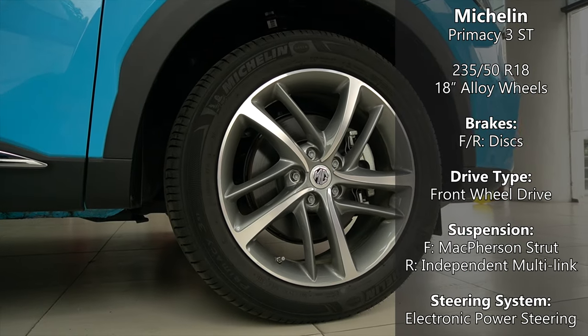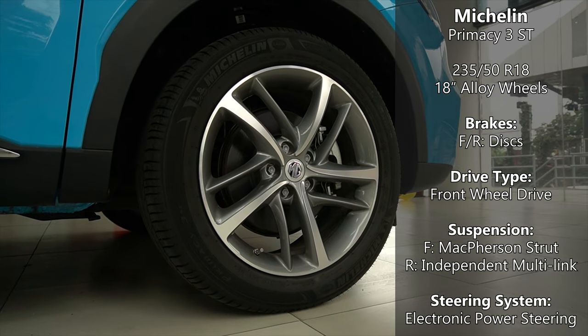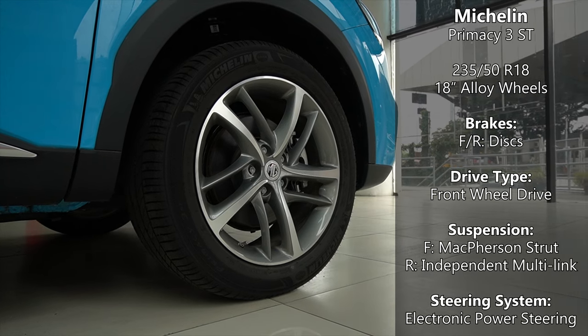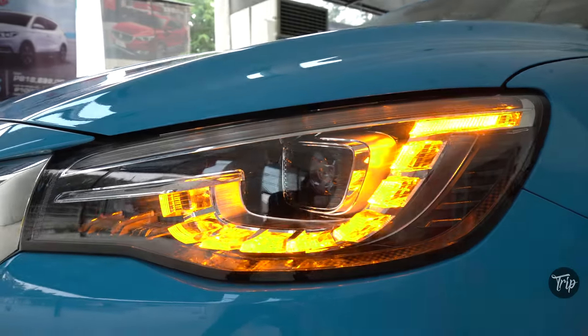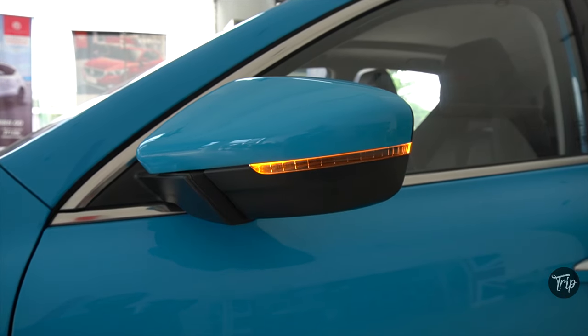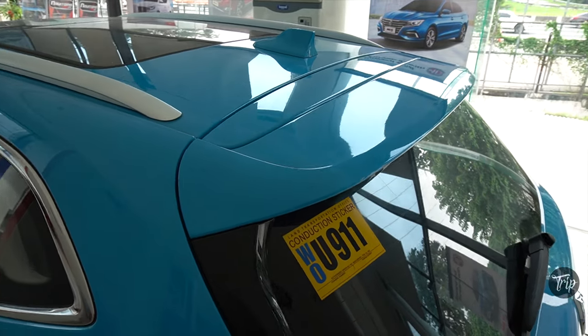It's got 18-inch Michelin Primacy 3ST tires with alloy wheels and disc brakes on all four corners. The Trophy variant is equipped with LED head and tail lights with daytime running lights, fog lamps, power folding door mirrors with turn signals, a shark fin type antenna, and a tailgate spoiler.